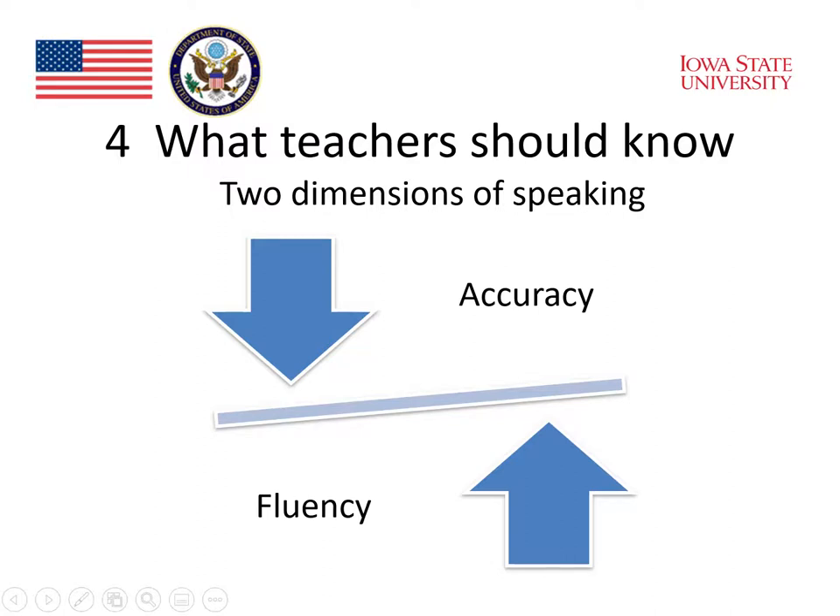In contrast, when students are talking to each other, they're talking casually and the words are just flowing, the accuracy isn't always what we would like it to be. So these two dimensions both need to be developed. But it seems pretty clear that for learners, they cannot really focus on both simultaneously all the time.